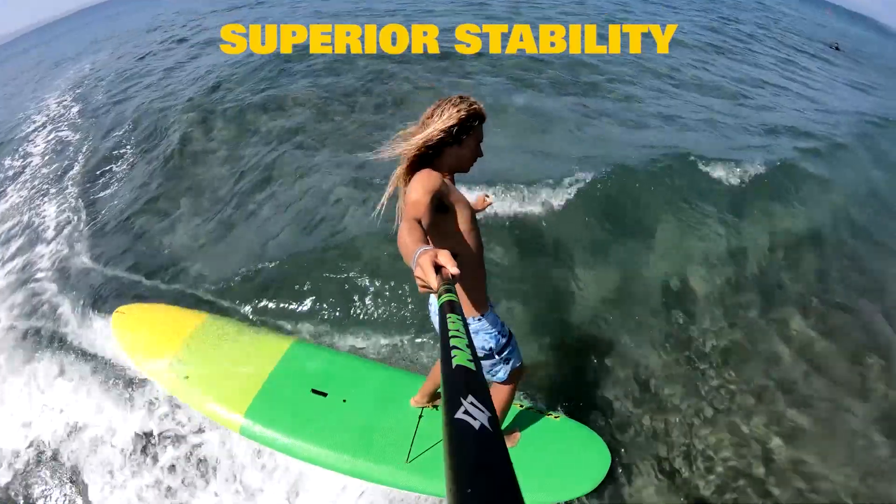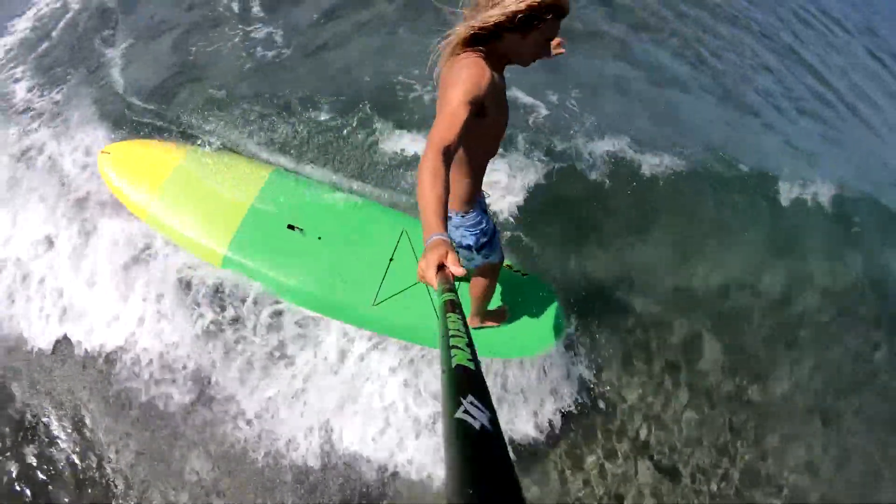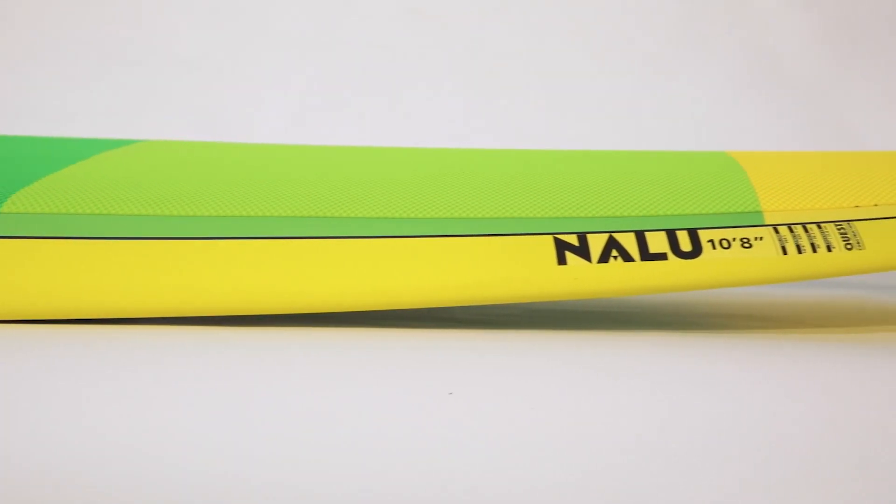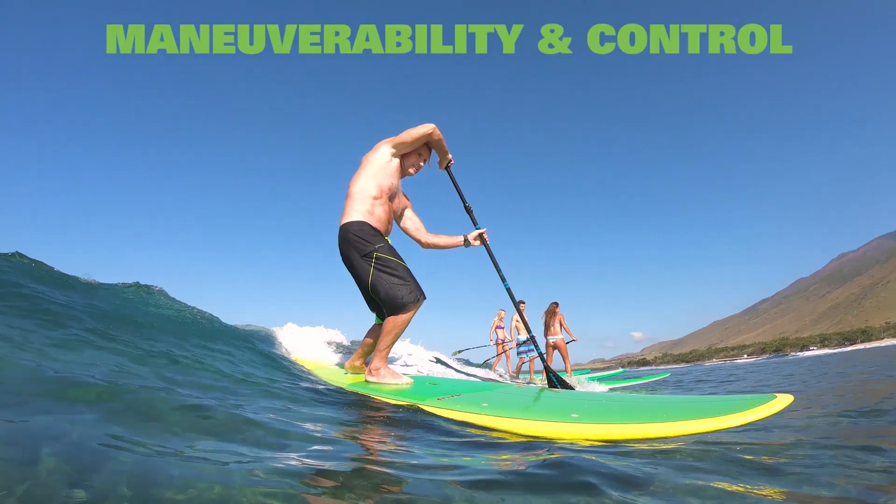This superior stability inspires extra confidence to start walking the nose and hanging 10. Their longer shape supports more straight line tracking, while a slight release in the tail enhances maneuverability and control.